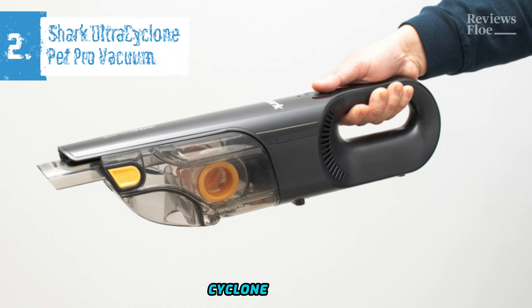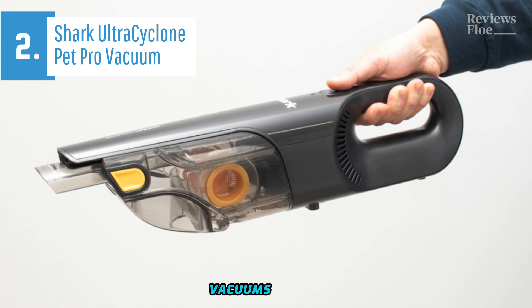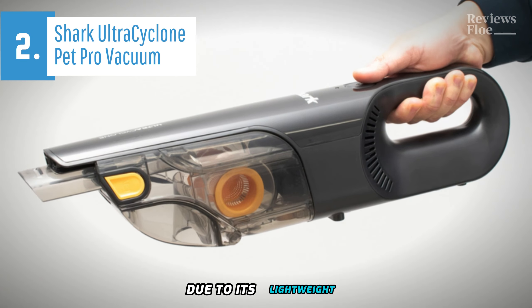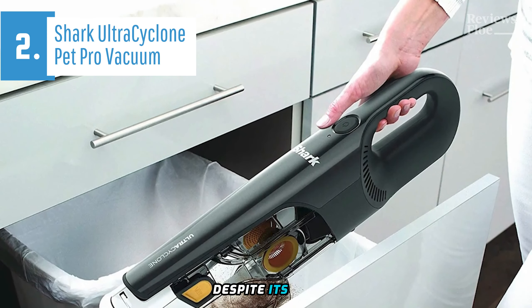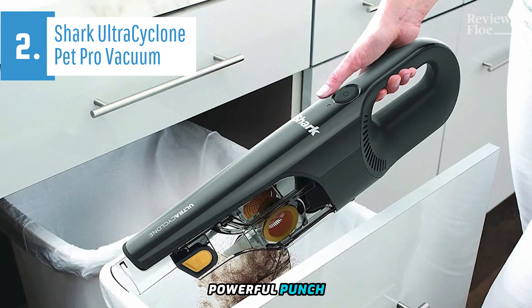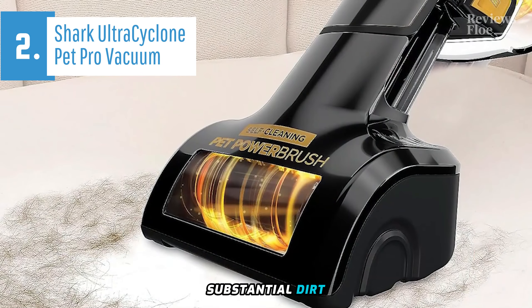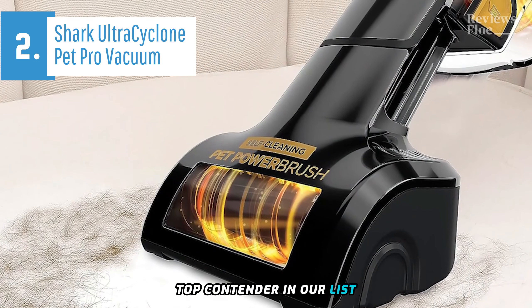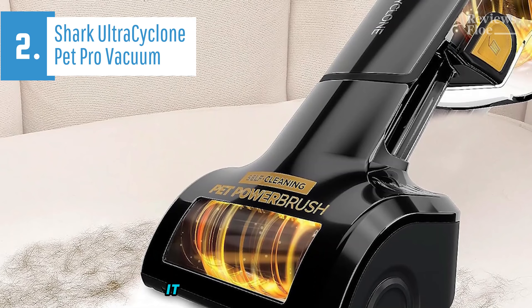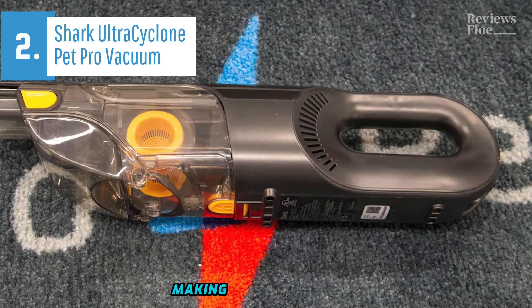The Shark Ultra Cyclone Pet Pro Plus Handheld Vacuum is our second-best pick for handheld vacuums in 2024. This compact machine is an ideal choice for a car vacuum cleaner due to its lightweight and maneuverability. Despite its size, the Shark Ultra Cyclone Pet Pro Plus packs a powerful punch, efficiently picking up both large and small debris. Its strength lies in dealing with substantial dirt, making it a top contender in our list. Equipped with three distinct tools, this vacuum's versatility is commendable. It has ample battery life to complete a full car cleaning on a single charge.